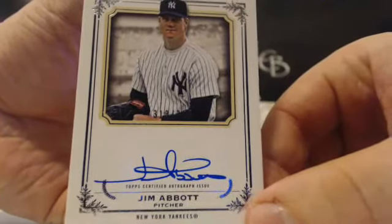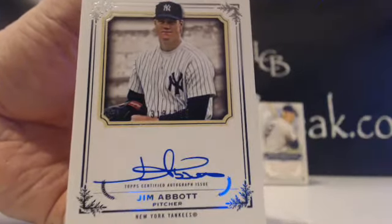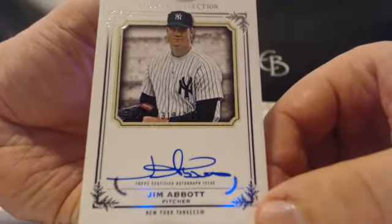You can see the paint on the sides? Okay, cool. The Ichiro one was like that from last year, but I pulled one that wasn't like that — that's why I checked, just to make sure. Abbott, blue ink, Yankees, Joe Y.